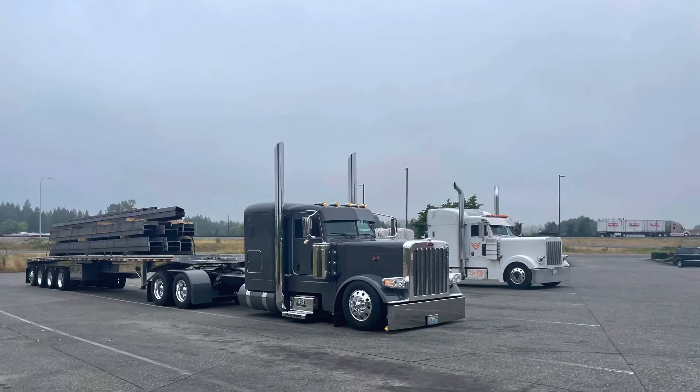That concludes our day. I'm about to unstrap this load and get offloaded, then head back to the yard in Portland. Today was a pretty easy day — four drops and a backhaul — and I'll be home at a decent time. Thanks for watching, and that'll be the end of this video.